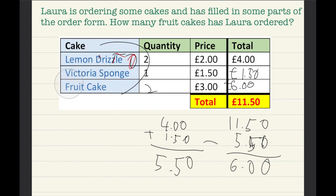To summarize: Laura is ordering some cakes and has filled in some parts of the order form. How many fruit cakes has Laura ordered? Lemon drizzle: quantity two, price two pounds, total four pounds. Victoria sponge: quantity one, price one pound fifty, total one pound fifty. Fruit cake: quantity two, price three pounds, total six pounds.